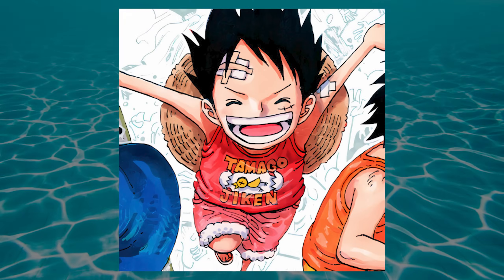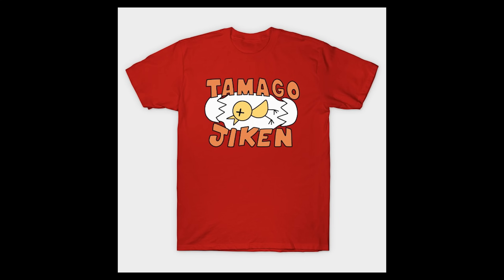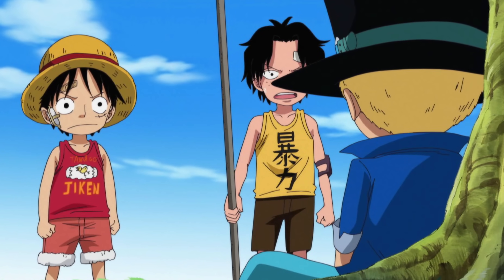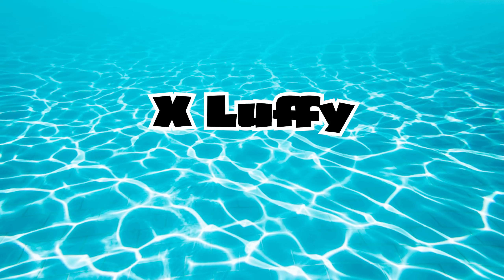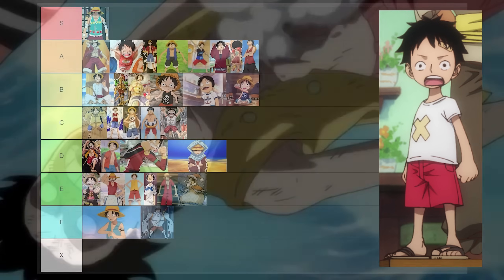The red on red shorts are a bit much for me, but I can't pretend this shirt isn't insane. It's got a cracked egg with a dead chick on it with text that reads 'Tamago Jiken,' which I guess means 'the egg incident.' Some people think this is wild Egghead foreshadowing, but I'm not there yet so I'll take it at face value. I would wear the hell out of this shirt, context be damned. A tier. Luffy must've really liked this one, cause he had a kainu give him one he couldn't take off. X tier.